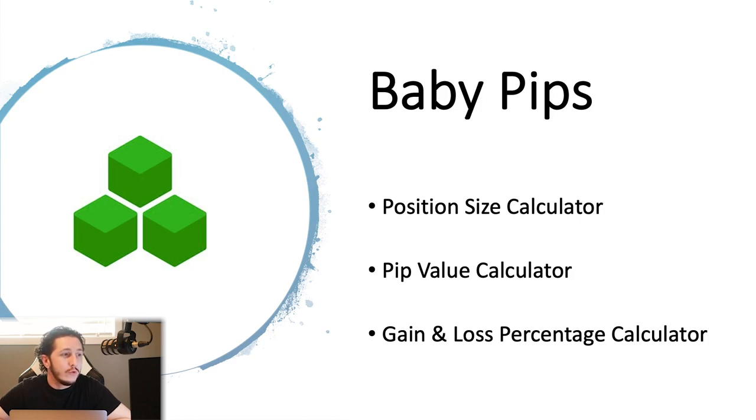On their website they do have some tools. The first two, once you get a good grasp on trading, you don't really need later on — but at the start, definitely take a look at those. The third one, the gain and loss percentage calculator, I highly recommend using this on a daily basis to see where you're at, and we're going to look at that in just a moment.